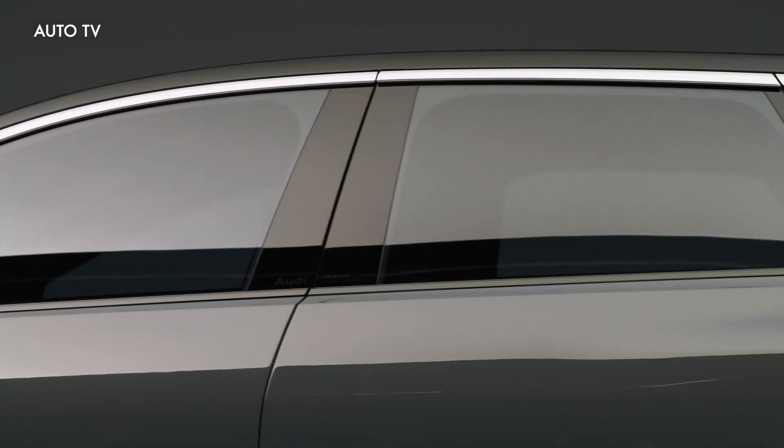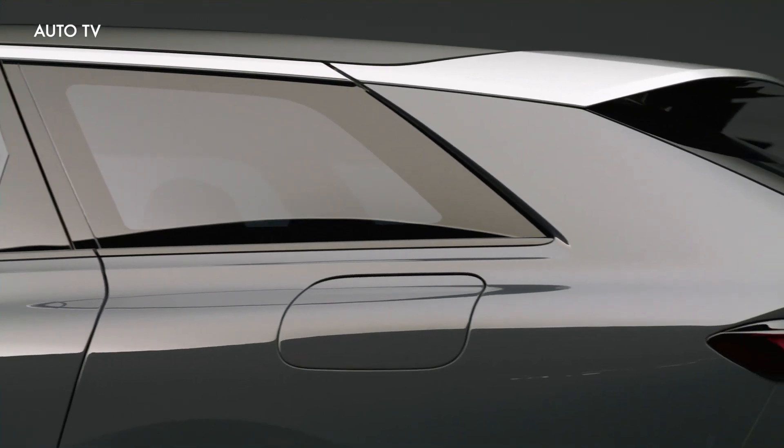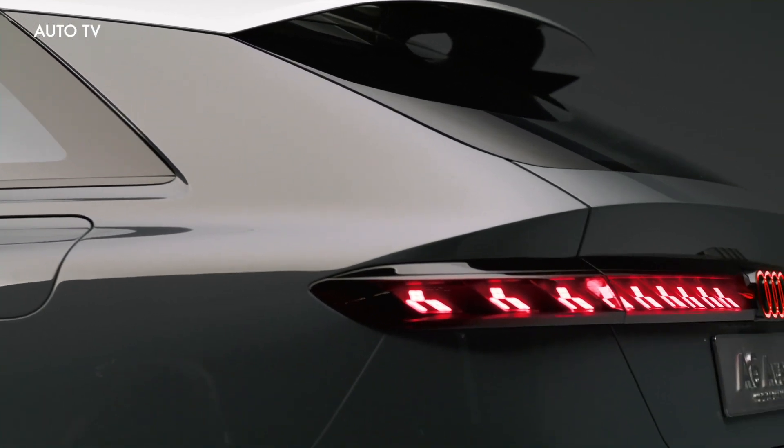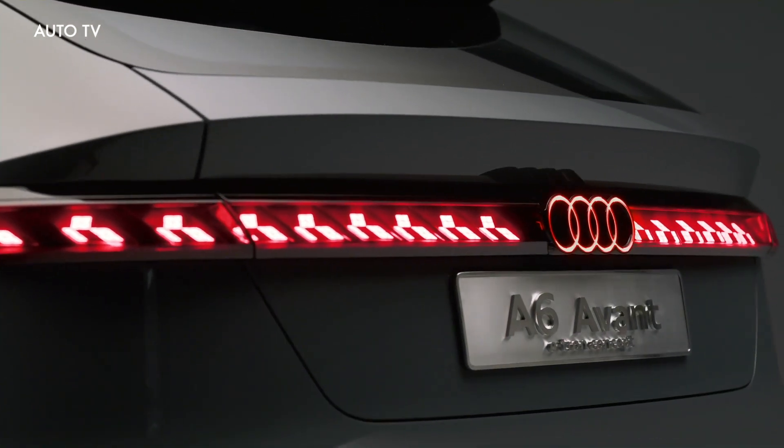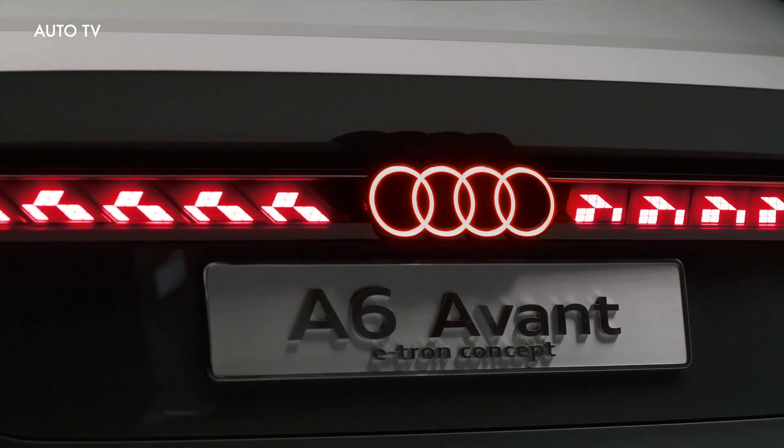It has an electric motor turning each axle for a total output of 469 horsepower and 590 pound-feet of torque. Audi isn't disclosing the exact battery capacity, but indicates the figure is around 100 kWh.